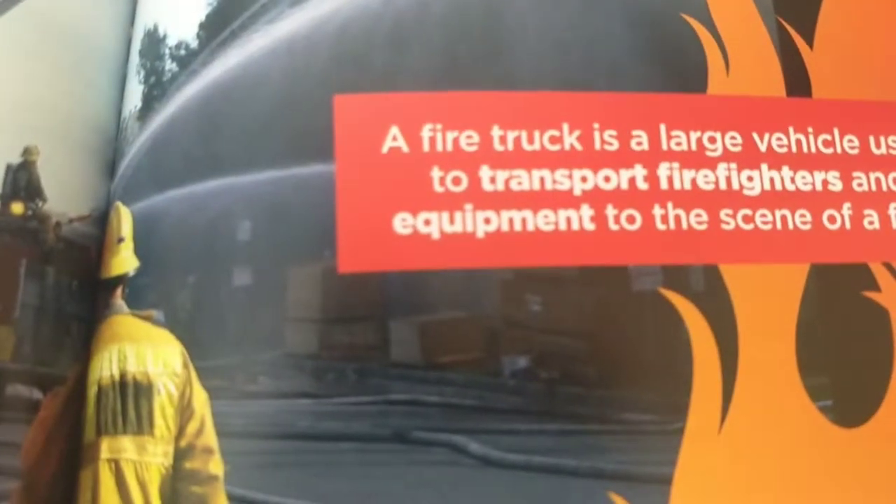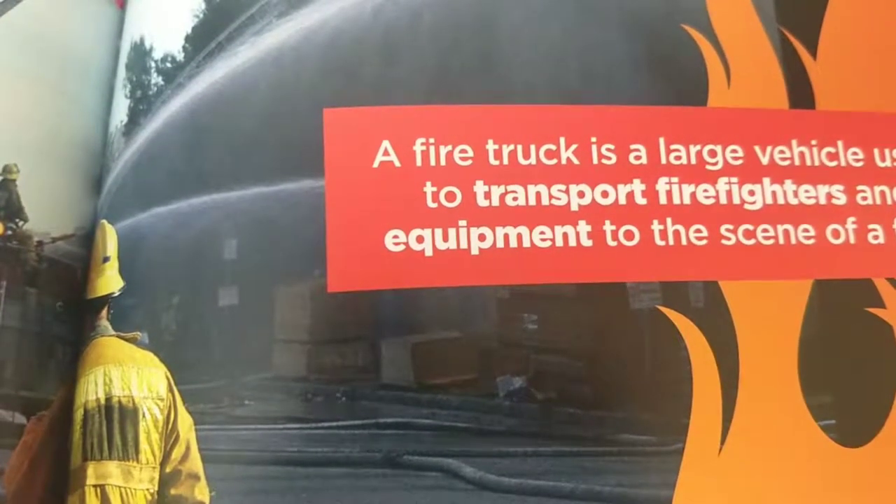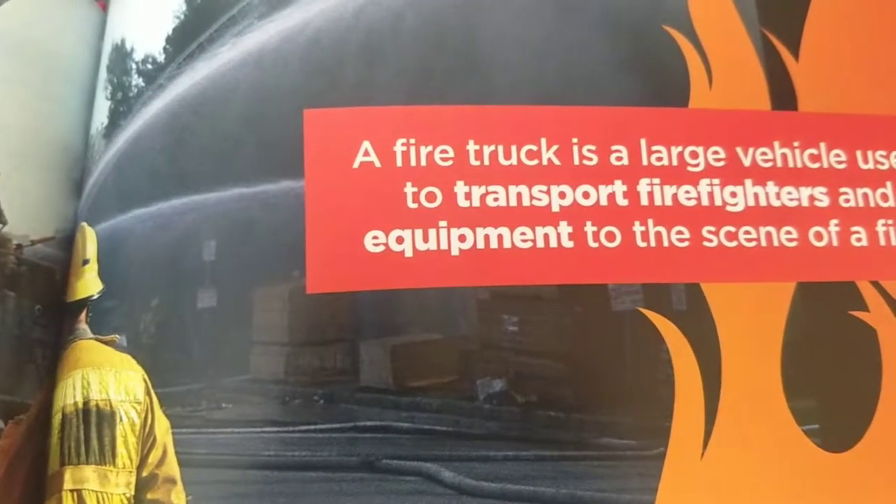A fire truck is a large vehicle used to transport firefighters and equipment to the scene of a fire.